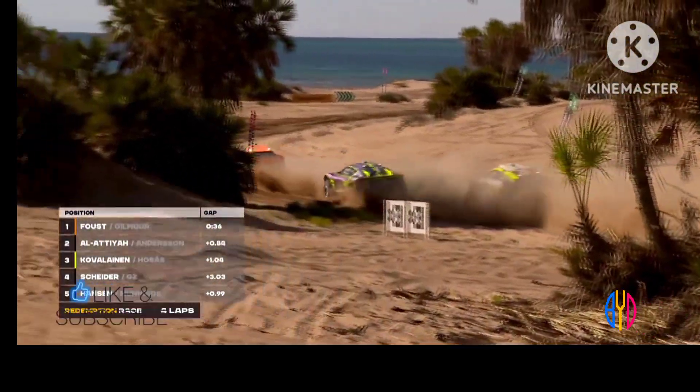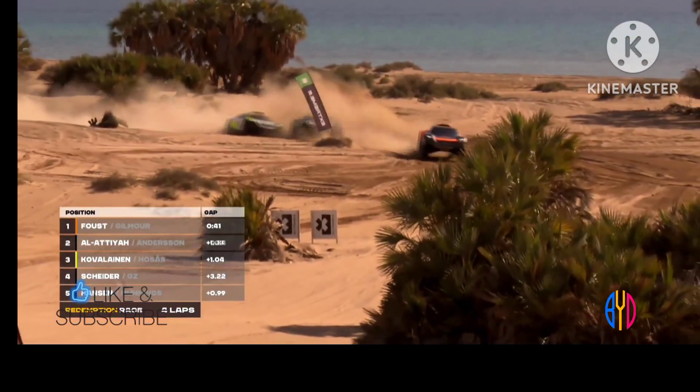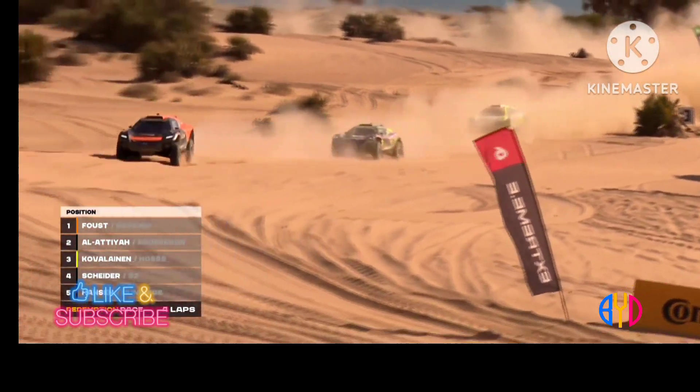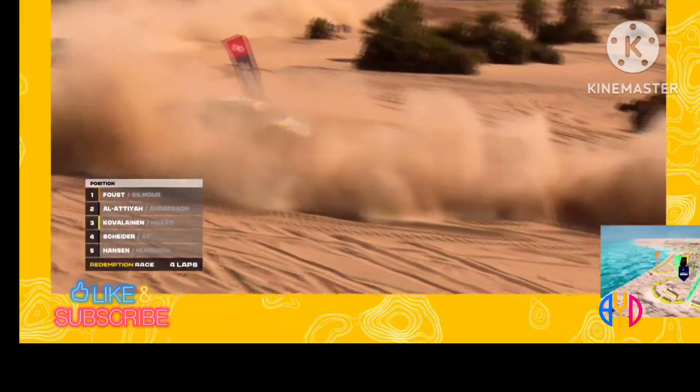Faust leads, Alataia slots in behind. Hey, Kobyliner in P3. Sand flying up in the background. Where's Timo Scheider? There he is. Did the Andretti Altékia machine land on its wheels or its roof? I reckon it's on its roof.